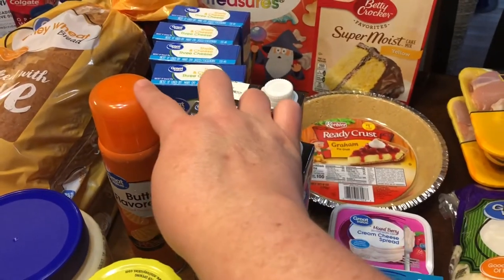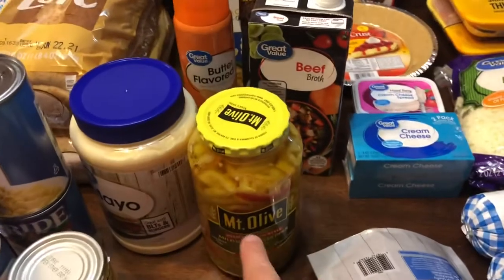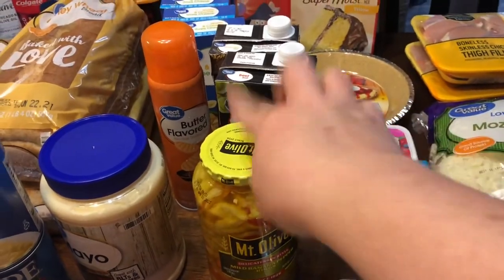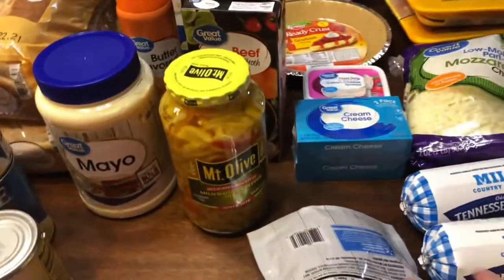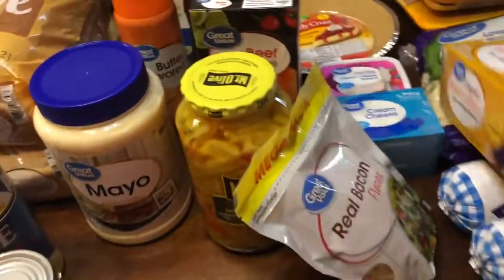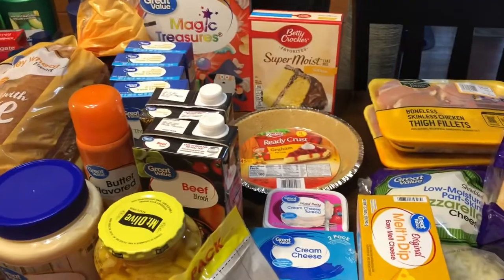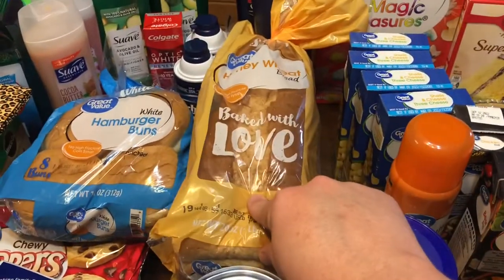A thing of beef broth, chicken broth, my butter flavored cooking spray, banana pepper rings — we eat those on sandwiches and salads — a big thing of mayo, and the melt and dip cheese. My husband was wanting some cheese dip with Rotel and I already have some tortilla chips, so I'm gonna make that probably tonight instead of pizza night.